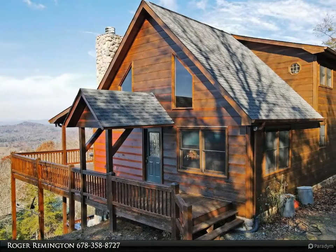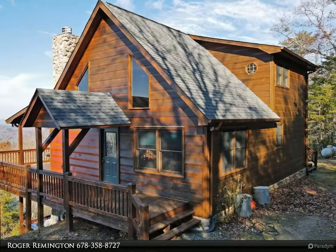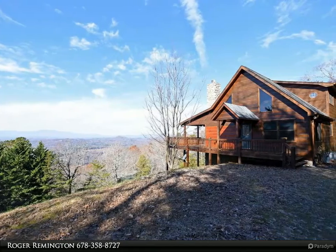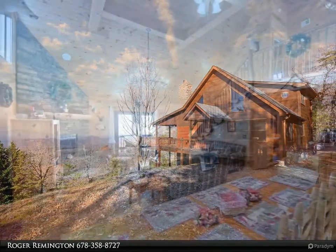This Coldwell Banker High Country Realty property video is presented by Roger Remington. Welcome to the Antler Lodge — incredible sunset views of the Kahuta Mountains. This three-bedroom, three-bath cabin sitting almost on the top of Piney Mountain has plenty of space inside and out.